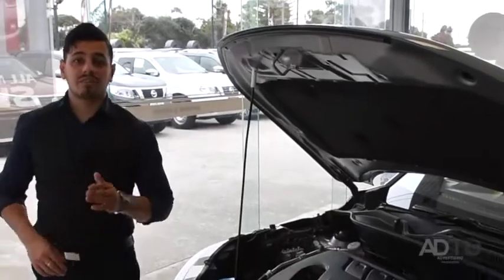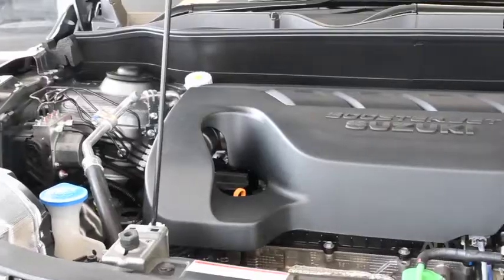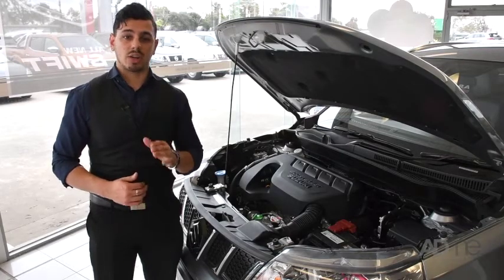Only one year on, and the Vitara has advanced even further than ever anticipated. It now comes with a 1.4 litre Boosterjet direct injection turbo engine, with a 6-speed auto and a fuel efficiency of 5.9 litres per 100 kilometres.